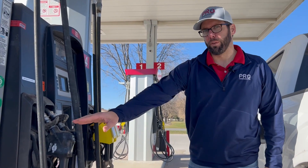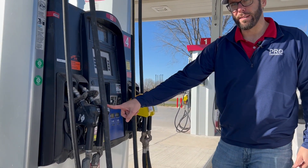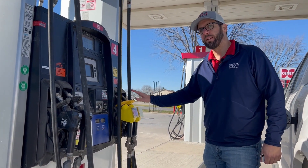From left to right, we've got super unleaded E10, unleaded 88 or E15, and then the higher ethanol blends, E30 and E85.